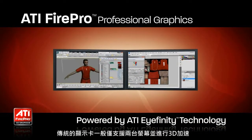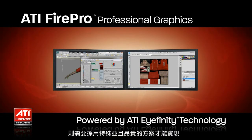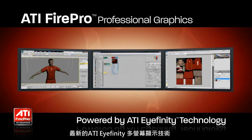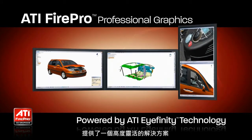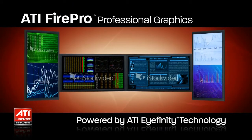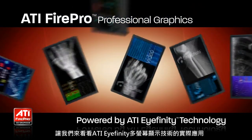GPUs have traditionally been limited to two displays, meaning that those who wanted more desktop space needed multiple graphics cards or other complex solutions. ATI iFINITY technology makes high productivity scenarios possible at low cost, low power, and low complexity. Let's take a look at how ATI iFINITY technology can work for you.